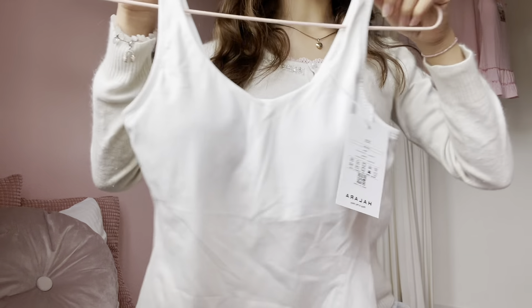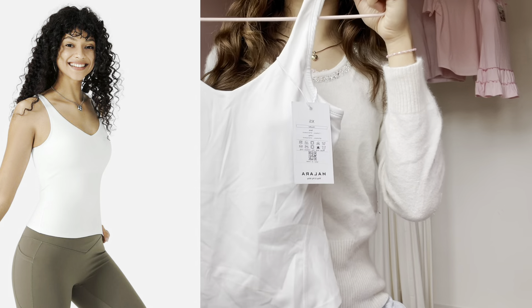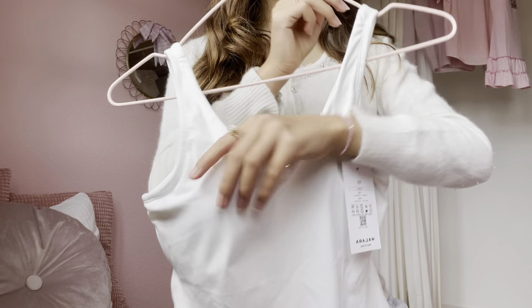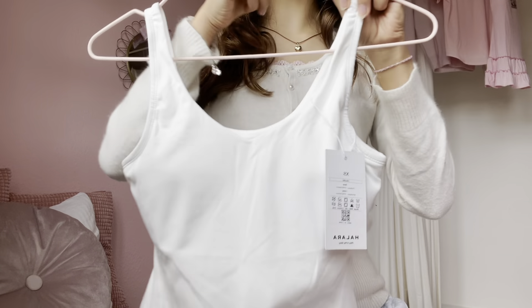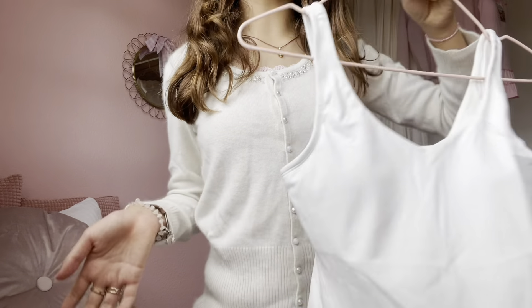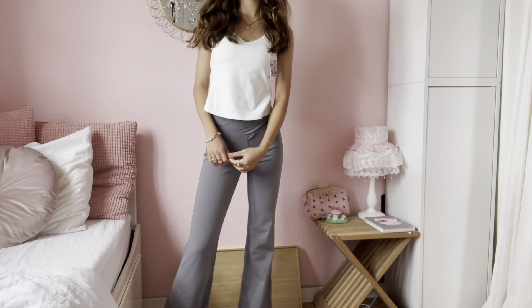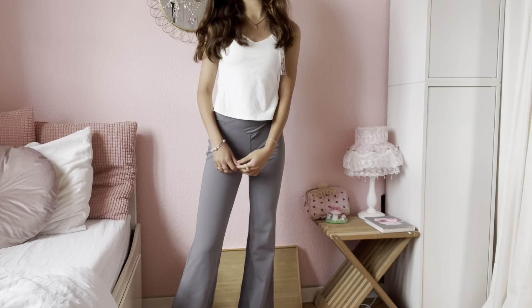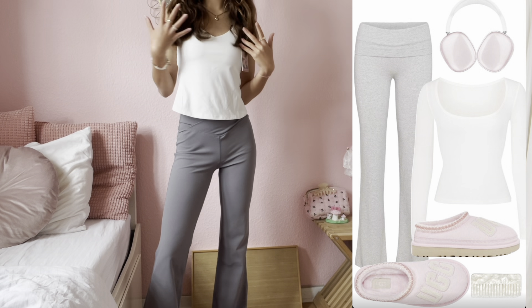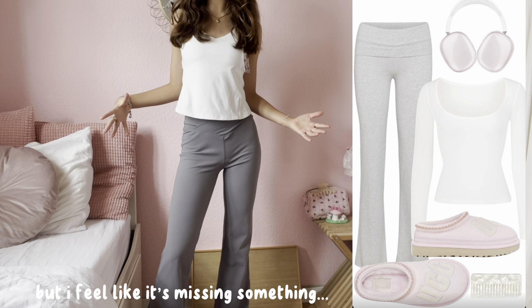I also have this really nice white tank top — the material is super soft and really good quality. This top also has padding in it already, which I personally really like. It's just a really good staple piece for when you work out, and it literally goes with everything. I tried to put together a pink pilates princess fit with it, but I feel like it's missing something.